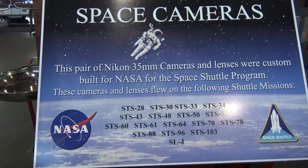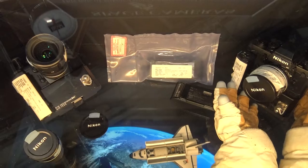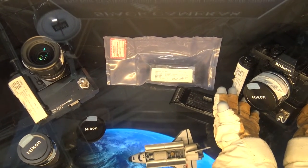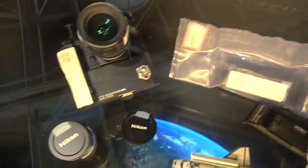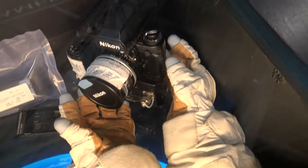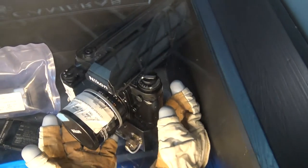Talking about camera equipment — this pair of Nikon 35mm cameras and lenses were custom built for NASA for space shuttle programs. These camera lenses flew on the following missions, and there are a lot of missions listed. Some bold Nikons. You can see we're talking older missions because that's a film camera right there — you see where you would advance the photo.